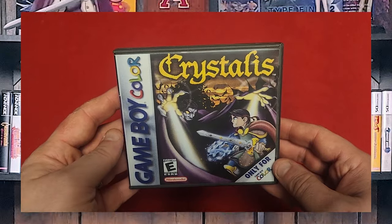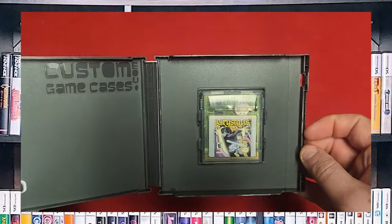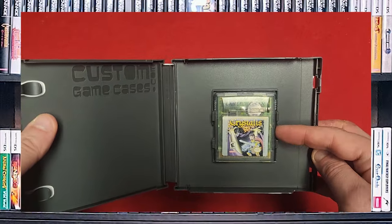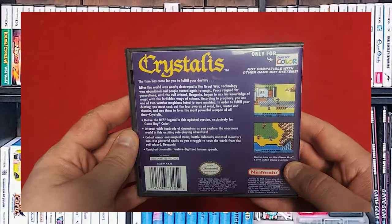Here is Crystalis. It's a NES RPG. Unfortunately I don't have the manual, but there's the cartridge. It pretty much plays a lot like the NES game.